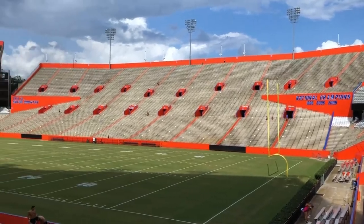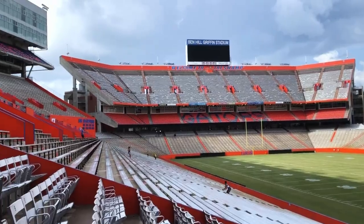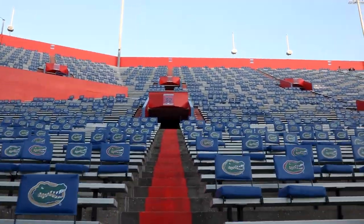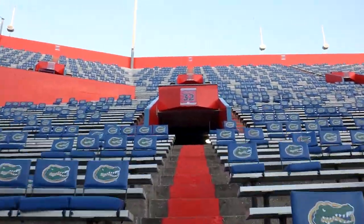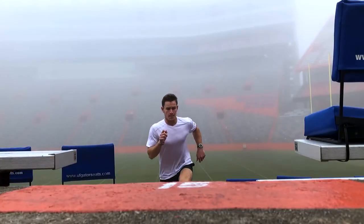But the most common use of the stadium throughout the year is for exercise. The infamous stadiums involve running up and down the stairs — seems easy enough until you actually try it for yourself.